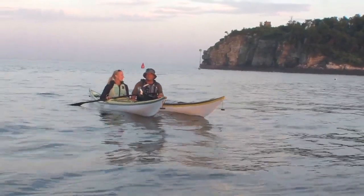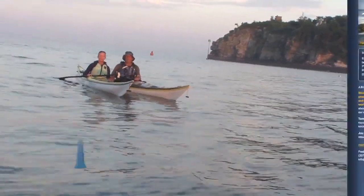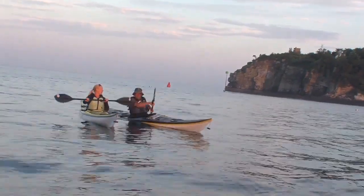Joe DuPont from Maine Island Kayak — give them your website so in case they come to Maine and they want a kayak guide, they'll know where to go. Thank you. Yeah, that's maineislandkayak.com, and Maine is spelled like the state. Let's enjoy the rest of this ride. What do you say, Joe? All right, let's do it.